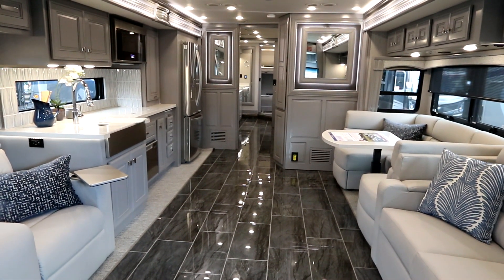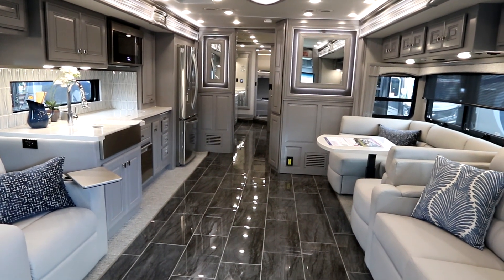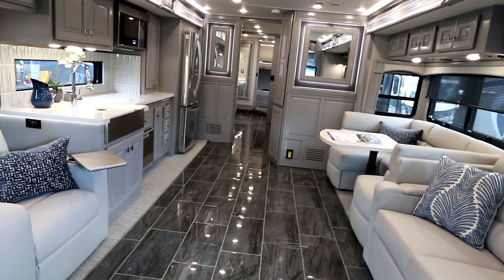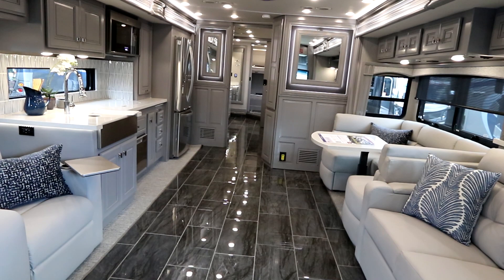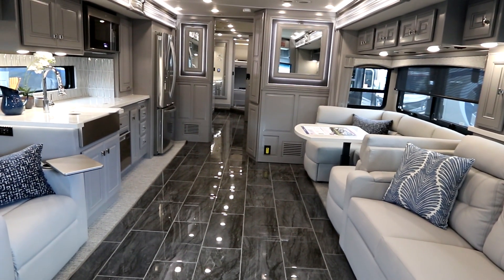If you're not a subscriber, please click the subscribe button — we'd appreciate it. It gives us access to coaches like this. We thank Fleetwood RV for giving us access to this coach so we could bring you this video. Take care everyone — make sure you live life to the fullest each and every day.